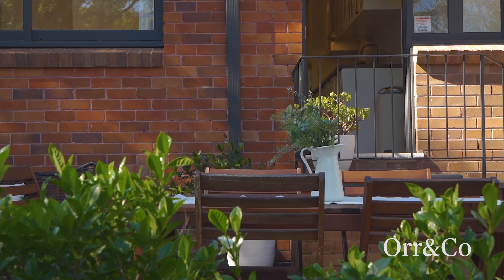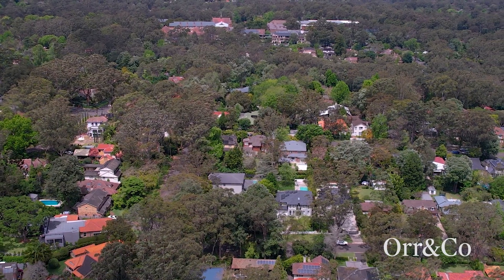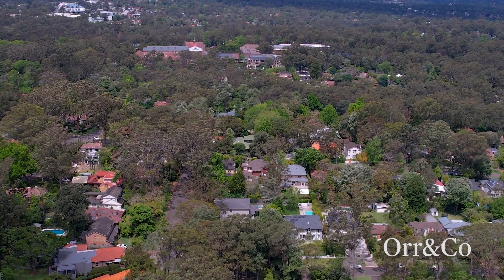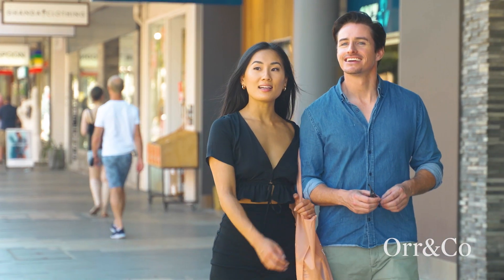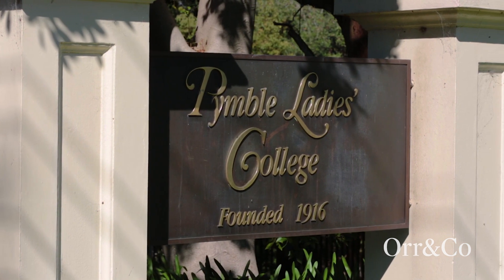Nestled in a sought-after pocket of Pymble, this property represents the last bastion of entry-level value to the Pymble market and enjoys easy access to transport links, Turramurra Mall shops and cafes, and prestigious Pymble Ladies' College.